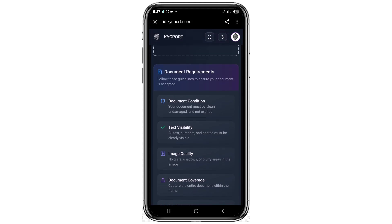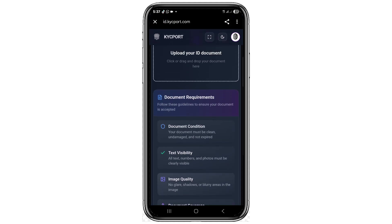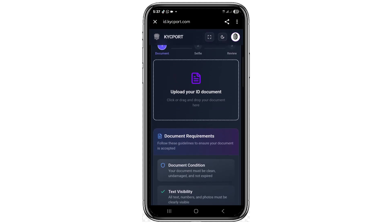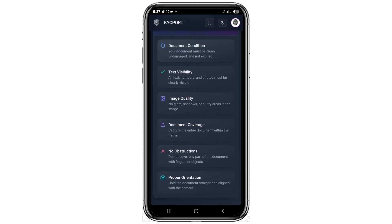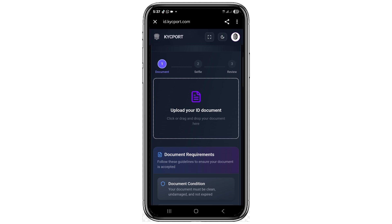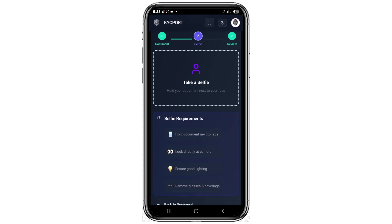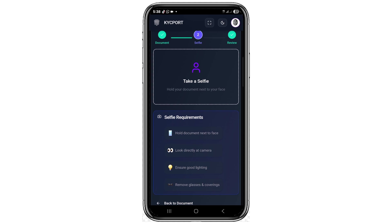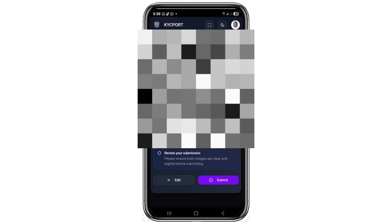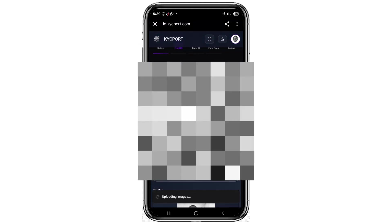When you do that, you'll see the document requirements. To complete KYC verification, you need to upload a document that is of good quality, with no obstruction and proper orientation. Click 'Upload your ID document', then click 'Confirm and Continue'. Next, click 'Take a Selfie' and take a selfie of yourself. At the bottom of the screen, click the Submit button and wait for it to be reviewed by the KYC team.